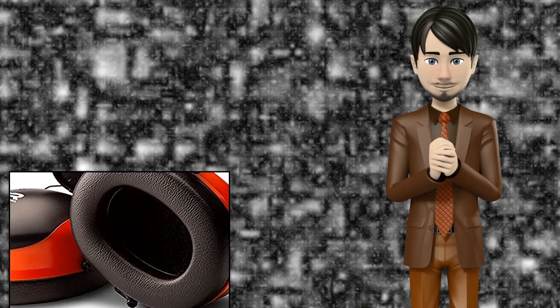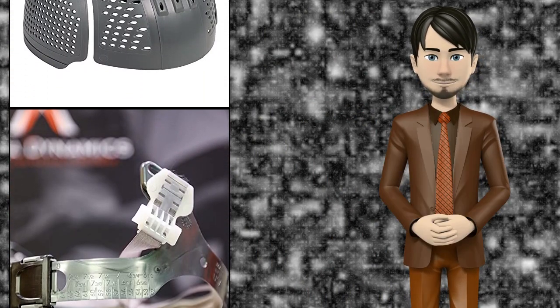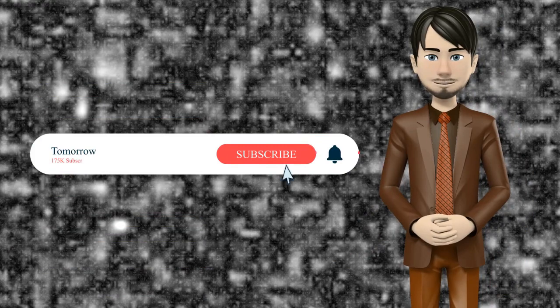Hi guys! In this video I will talk about amazing top 10 head protection equipment. I hope this video will help you to make the right decision. If so, give me a like and subscribe to my channel. Also turn notifications on to receive amazing top 10 products videos.